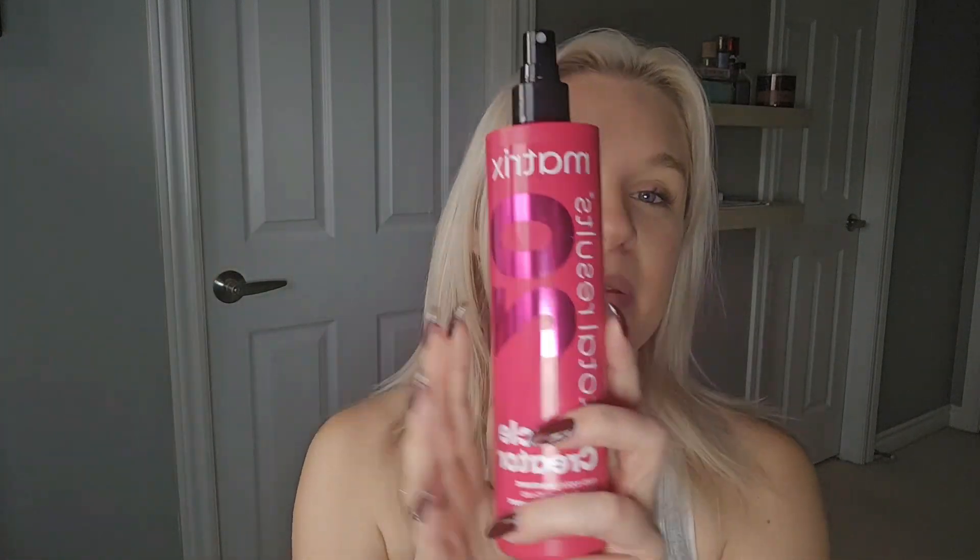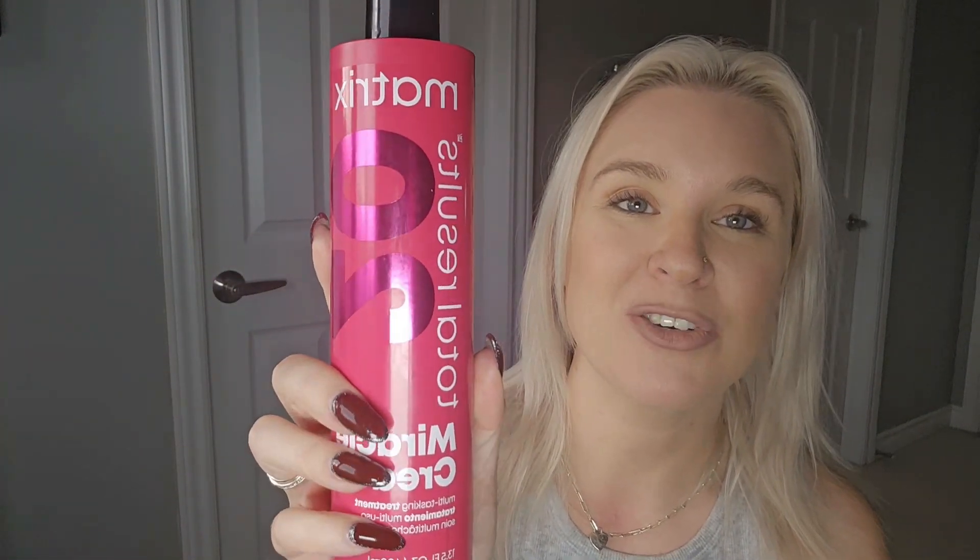A normal shampoo day routine would be to wash and condition my hair, and then once I'm done I will always put in the Miracle Creator 20 from Matrix. This is a leave-in product with 20 different benefits — smoothing, hydration, leave-in conditioning, heat protection, all of that. It's a great product to put in pre-blow-dry and again does not weigh my hair down.